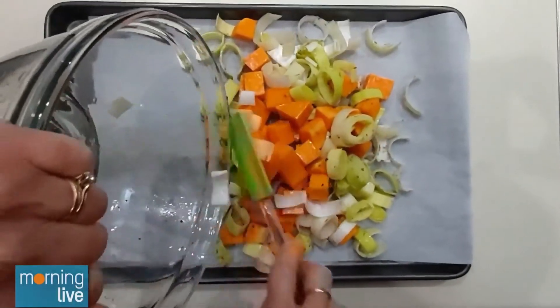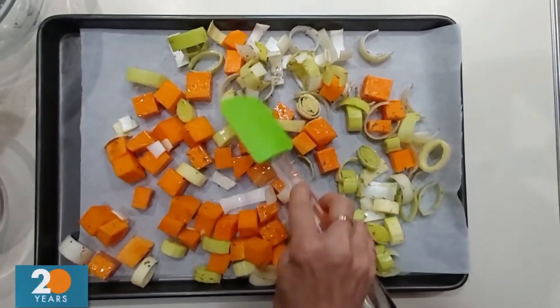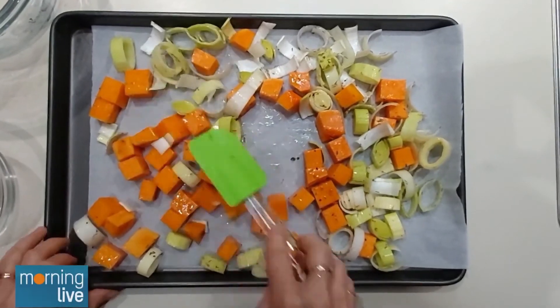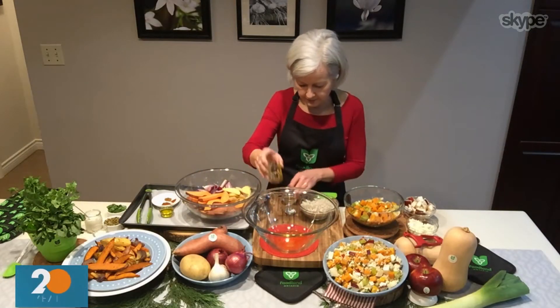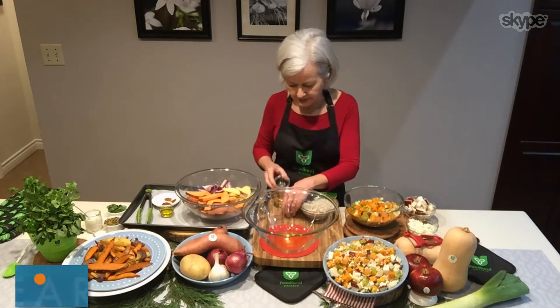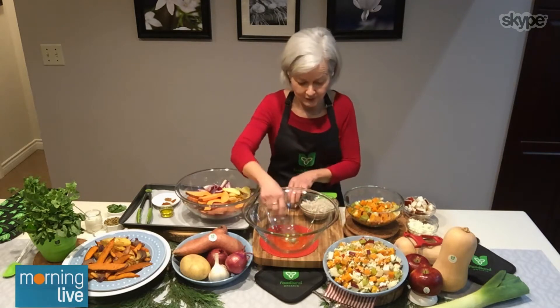You just want the squash to be fork tender, but make sure that it does have some bite to it. Now to make the dressing — the dressing is super simple. We have two tablespoons of oil, one tablespoon of apple cider vinegar, salt and pepper, and that's it. Very simple.